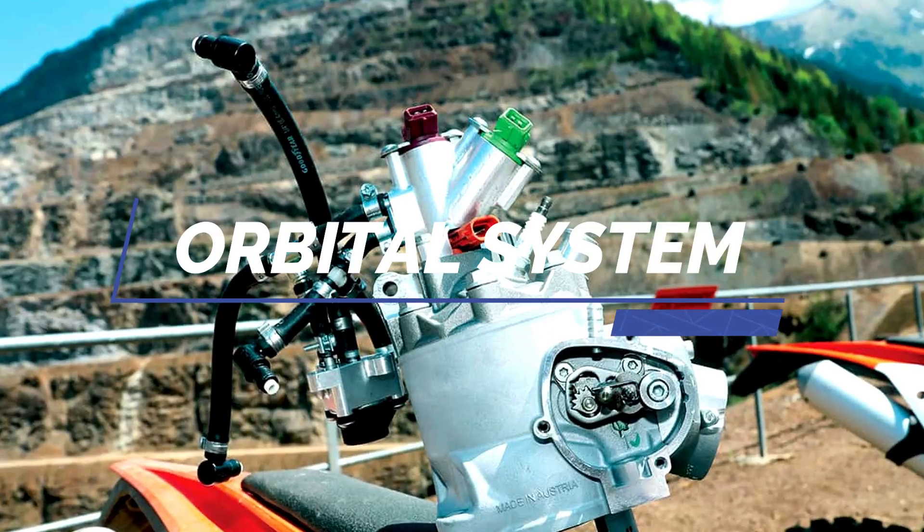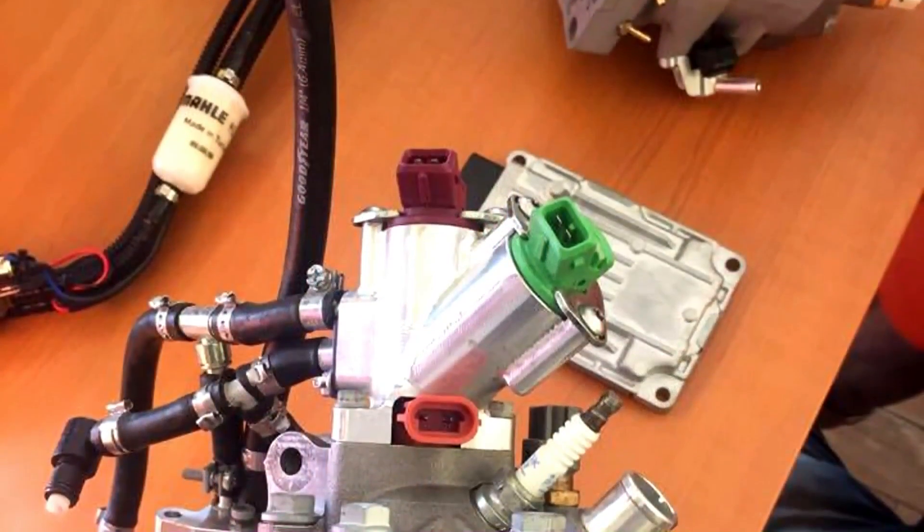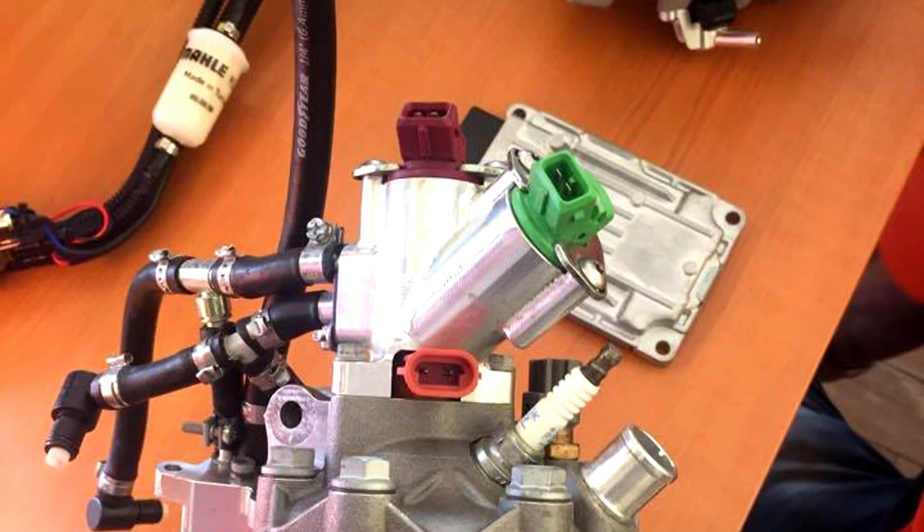It's an air-assisted fuel injection system. The air and fuel are mixed in a pre-chamber and then, under high pressure, injected into the combustion chamber directly.